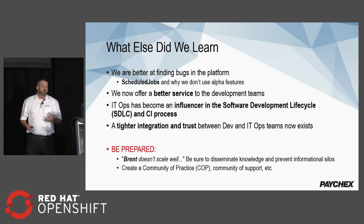Be prepared — if you were to do something like this, and if anybody here has read the Phoenix Project, the concept of Brent doesn't scale well. You need to make sure that you disseminate your knowledge to prevent information silos. Create a community of practice, which is what we did, to make sure that not only is the operations team helping to support OpenShift, but the developers also get involved and help support OpenShift, answering each other's questions.